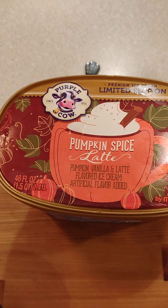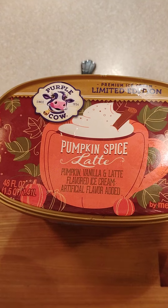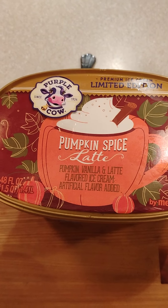I did not mention — it's the Meijer brand. I like the pumpkin spice, it's nice. The pumpkin flavor has a nice flavor to it, and the latte has a nice flavor to it too.